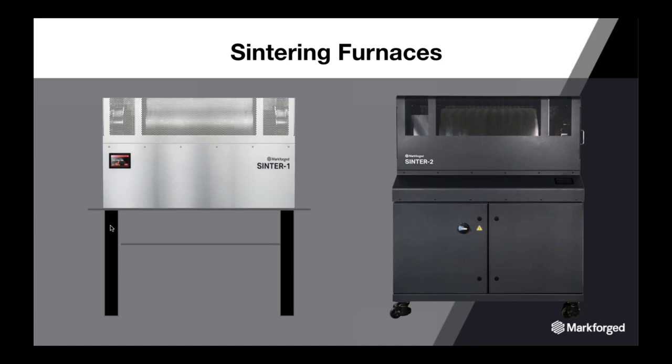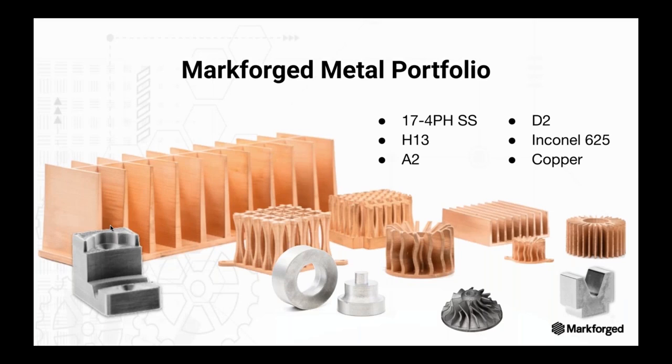Now that you know how the system works, let's touch on the metals available today. We have six engineering-grade metals. In order of development: 17-4 PH stainless steel, then H13 tool steel, then A2 and D2 tool steel. The tool steels can be heat-treated in Sintering Furnace 1, adding 11 to 13 hours to the sintering process but increasing Rockwell hardness. We can also print Inconel 625, and we released pure copper in February of this year.